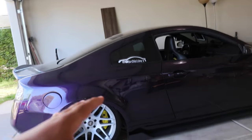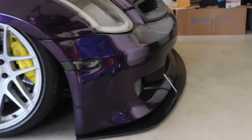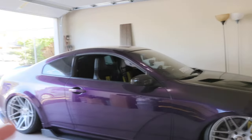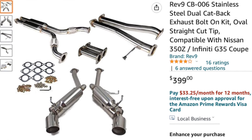Your G is now looking fire — it's lowered, you've got new headlights, sequential side markers, and that fresh front lip. There's only one thing missing: the exhaust. Everybody wants to hear their G35 rumble at least a little bit. There's the Z1 exhaust, Tomei, and others, but to keep this Amazon-related, I went ahead and included the Rev9 catback exhaust. It's $400 for a full catback — you really can't beat that. It's a bolt-on mod, you just unbolt your stock exhaust, and according to the reviews it sounds good.